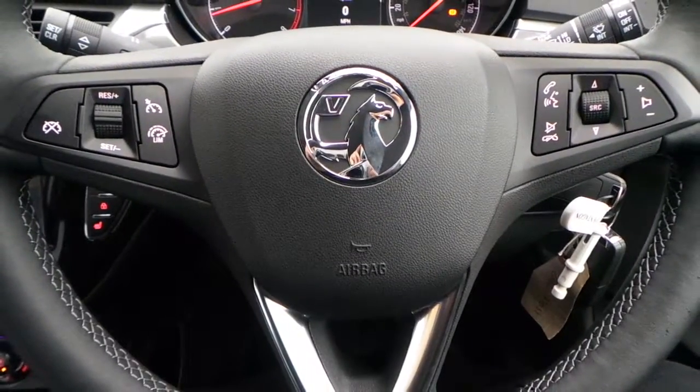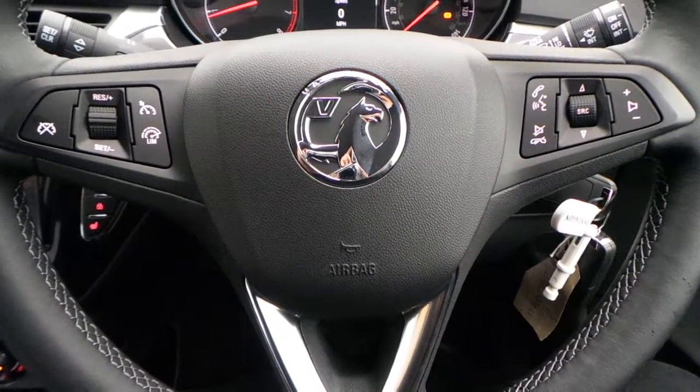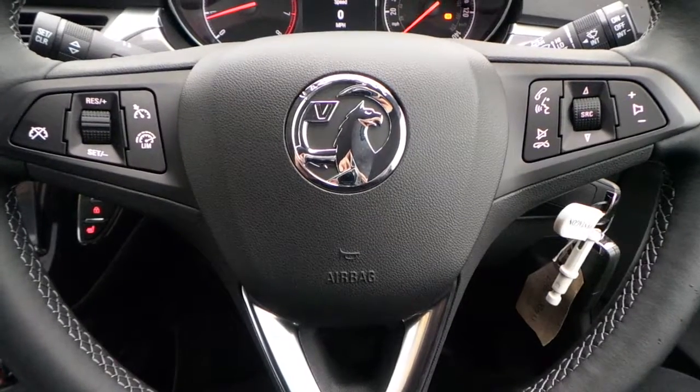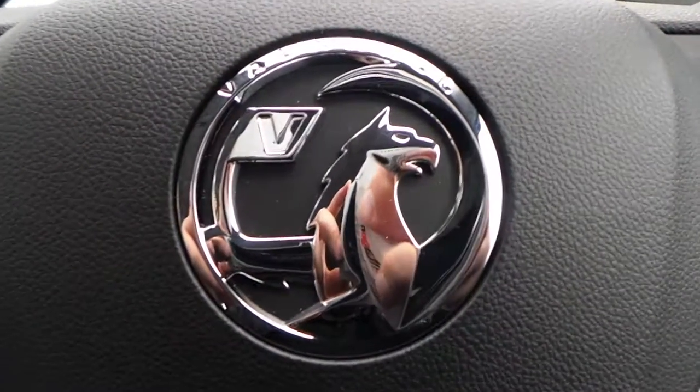If you would like any more information on this Vauxhall Corsa Diamond 66 plate, please contact us here at Pentagon Vauxhall in Eccles. Thank you very much for viewing.